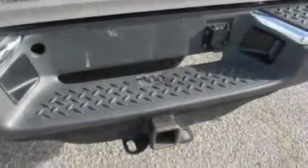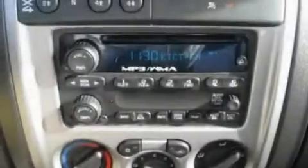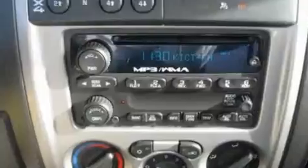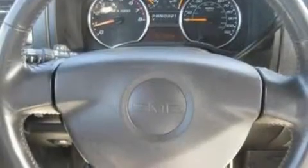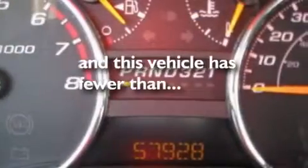Its top features and packages include a sliding rear window, a 6-speaker audio system, a CD player, a leather-wrapped steering wheel, a heavy-duty suspension, automatic locking wheel hubs, alloy wheels, a low-tire pressure indicator, a bed liner, and this vehicle has fewer than 58,000 miles on it.